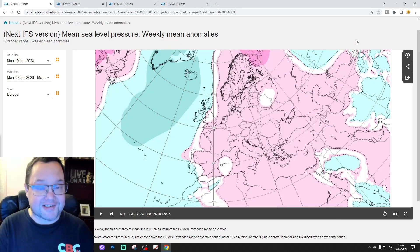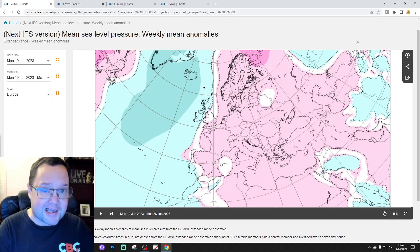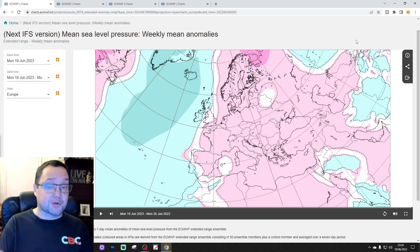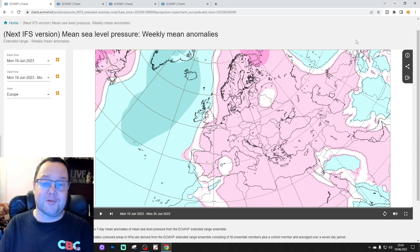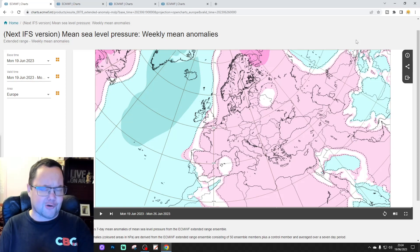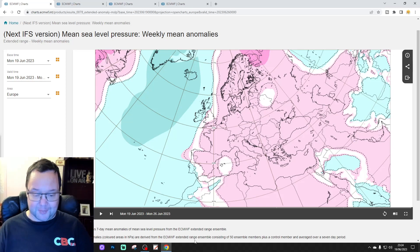Hello everyone, thanks for tuning in to today's second video. We're doing the ECF 30-day extended look-out for the UK and the rest of Europe. As it's Tuesday, this is your extended European outlook. Just to say the first video today was our 6am UK weather forecast, and there'll be a 10-day update coming later today as well. Please like, share, subscribe on all of today's videos. Thank you so much everybody, and thank you so much for supplying the charts, EC.